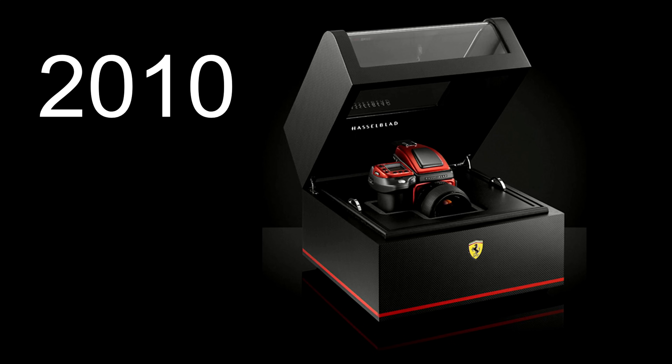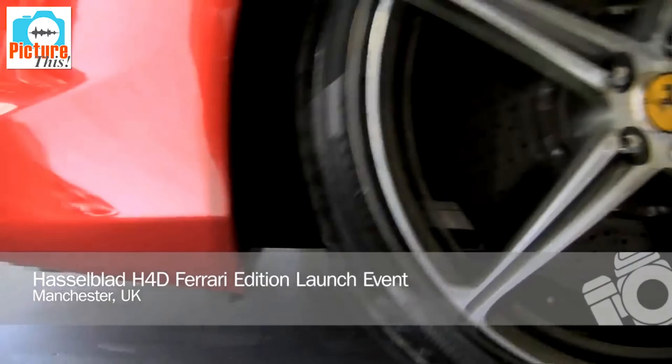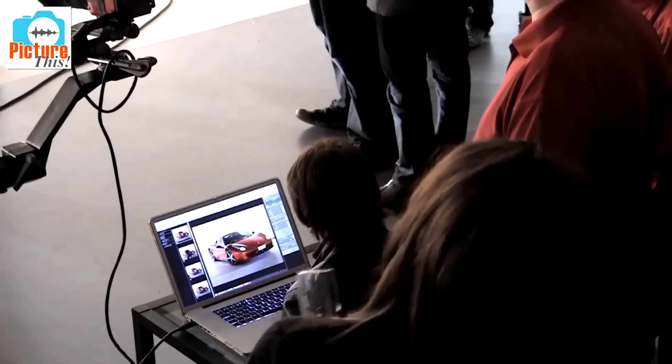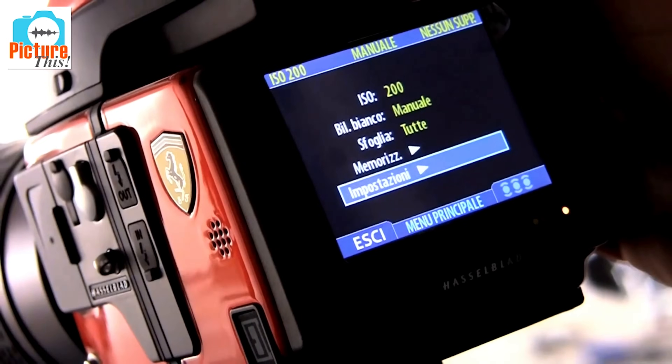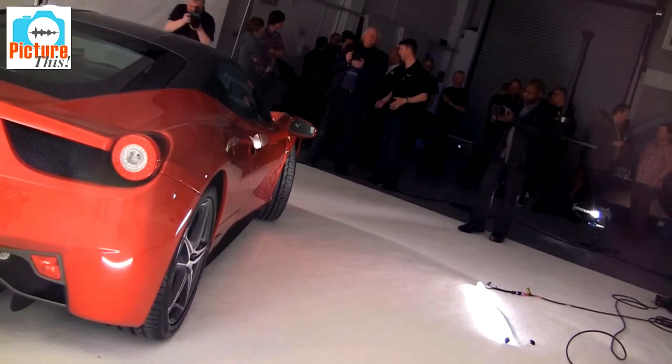In 2010, Hasselblad sticks a Ferrari logo on a bright red camera — the H4D — and tacks on an extra ten thousand dollars. Victor would probably not have been cool with that. It does look cool though, and there's also a champagne version. It's a fancy toy for rich people.